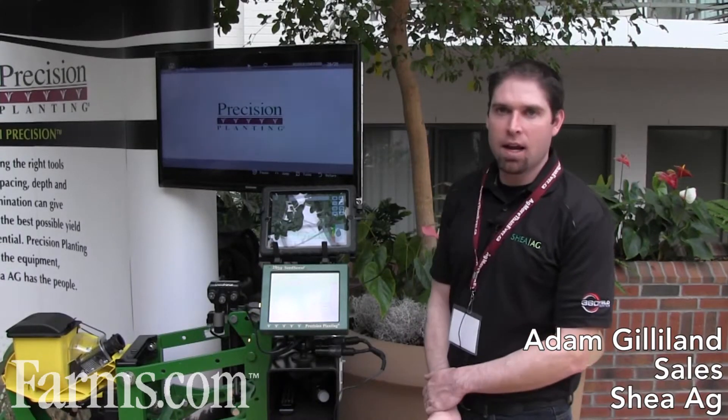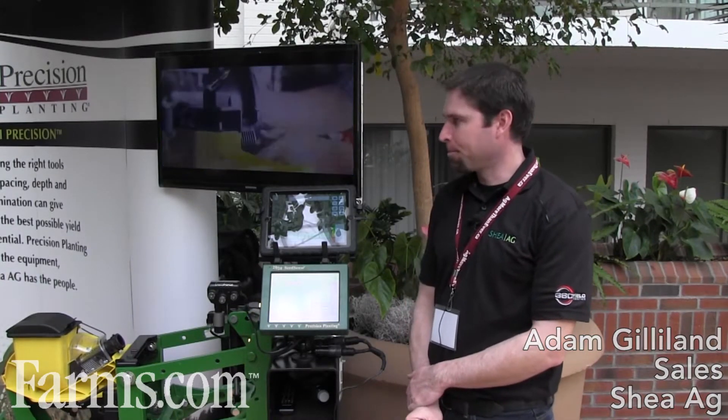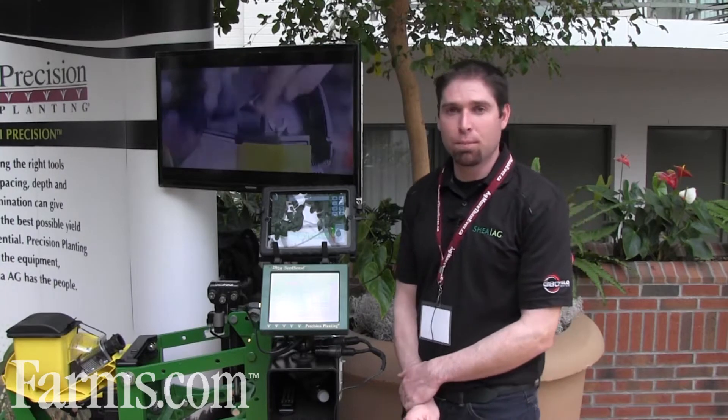I'm Adam Gilliland. I work with Shea Egg out of Watford, Ontario. We are one of Ontario's premier precision planting dealers and what we do is work with growers to help them equip their planters with the technology that helps them place the seed.